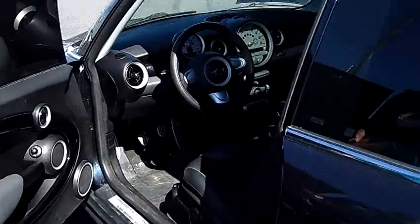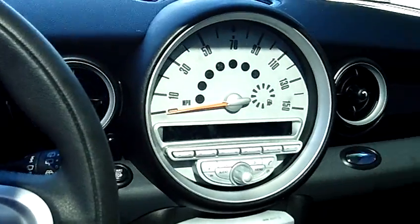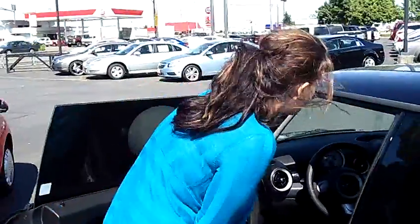Taking a look at the interior, again this vehicle has been very well maintained. We have a dark gray and black leather interior. This is a manual transmission with AM, FM, and CD.